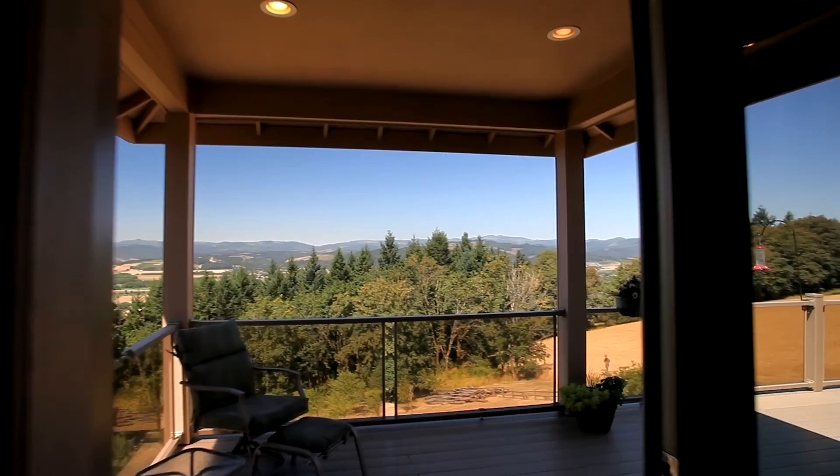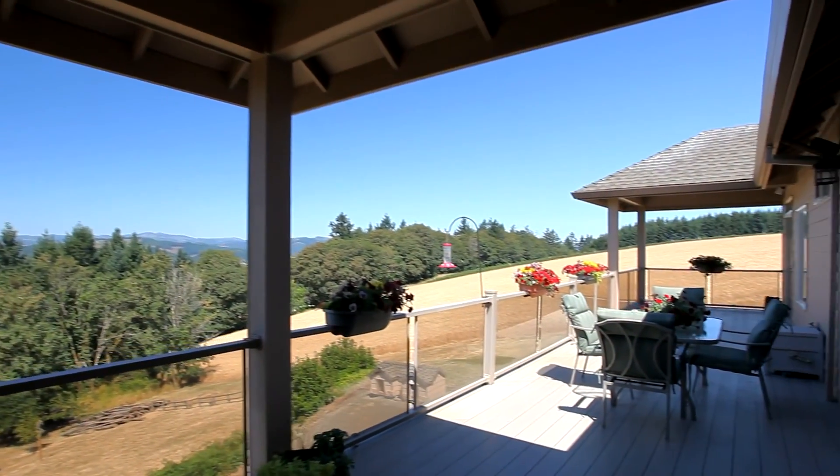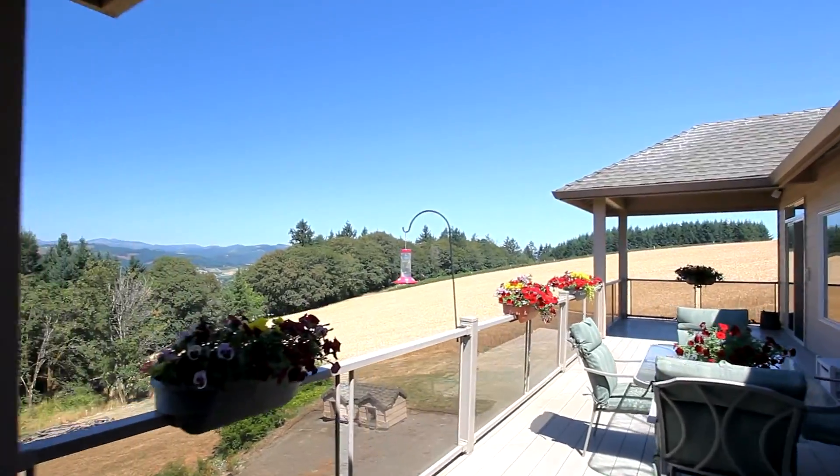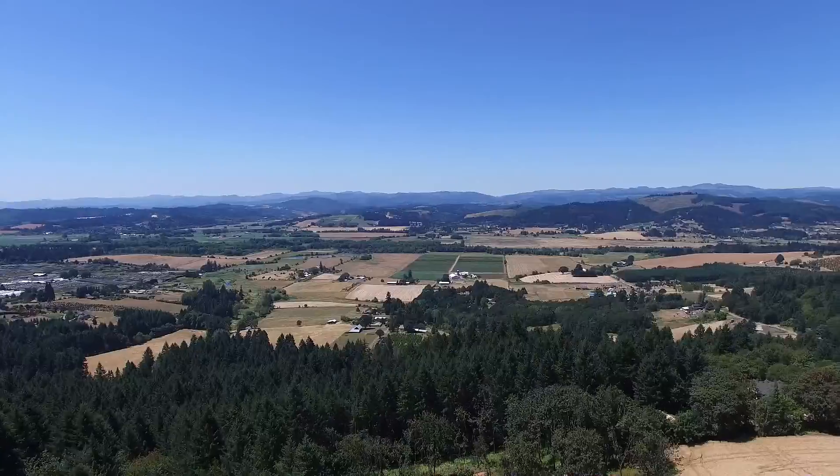From here you can head outside onto the expansive upper deck, thoughtfully designed with glass railings. Here you can relax and recharge or entertain family and friends while taking in the panoramic views.